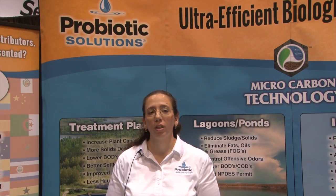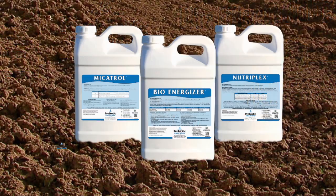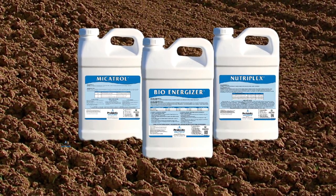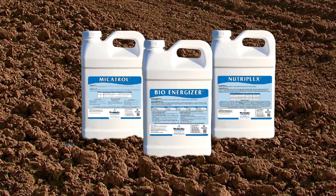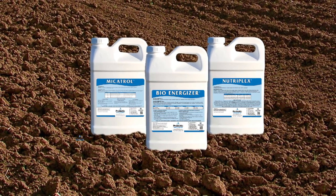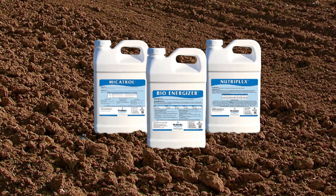The first product I mentioned, Bioenergizer, increases the biodegradation of organic compounds by delivering natural buffers, nutrients, and energy systems for the existing microbial populations, while at the same time improving or enriching water and soil quality.